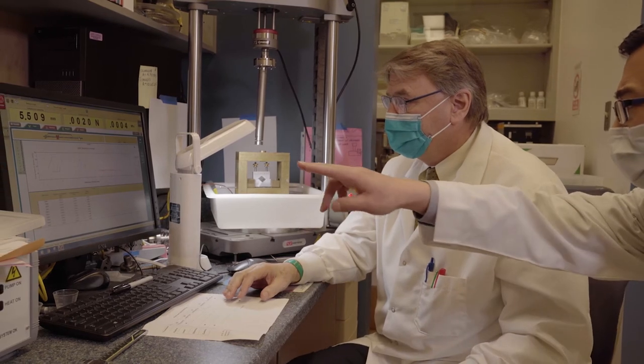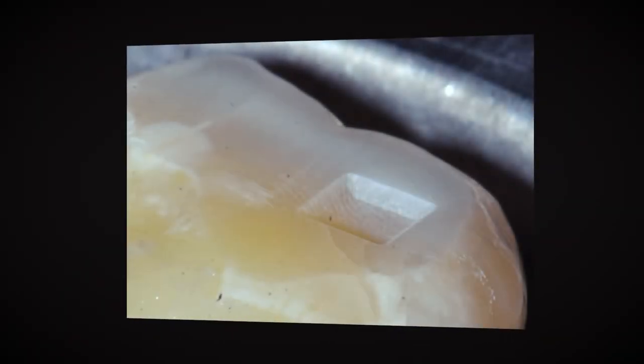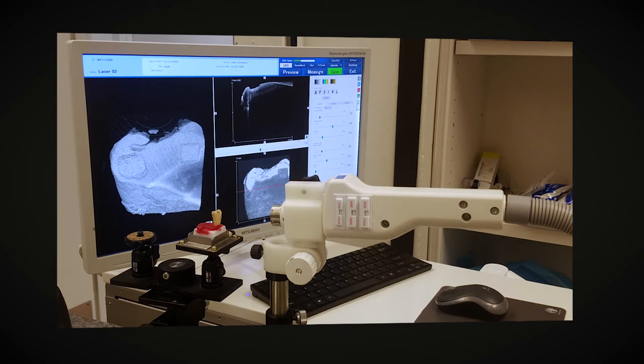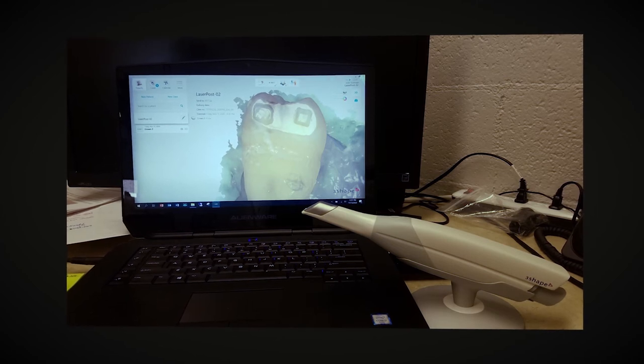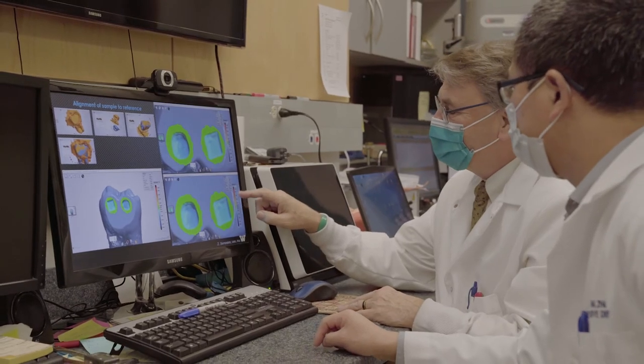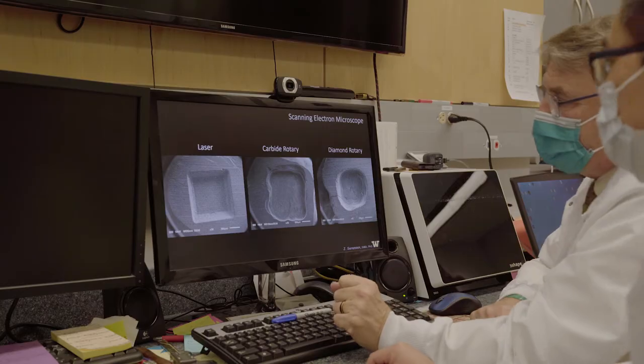Right now we are using a lot of digital technology in our dental field, especially in restorative dentistry. However, the preparation aspect is still not digitalized, which makes it difficult for practitioners to fully digitalize the process. With this laser technology, we can precisely control the amount of hard tissue we remove, making it possible to integrate this step with the current CAD-CAM fabrication process — making the entire dental procedure digitalized or automated. This will be a truly revolutionary contribution to the dental field.